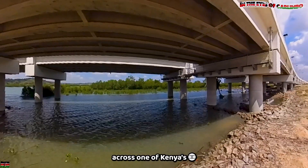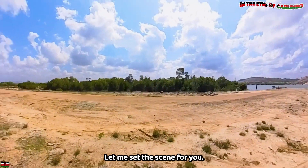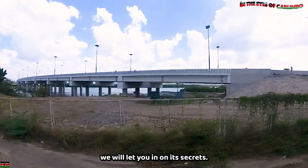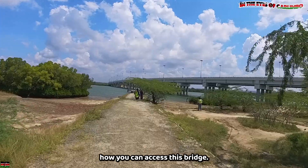Before we embark on this unforgettable journey across one of Kenya's most impressive feats of engineering, let me set the scene for you. We are going to cross this bridge and, while at it, we will let you in on its secrets. First, there is a need to show you how you can access this bridge.